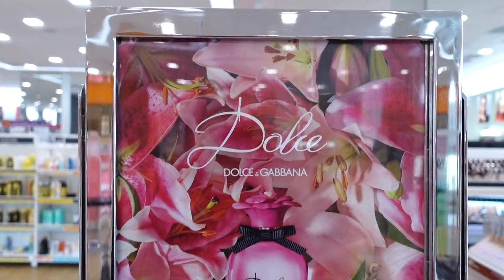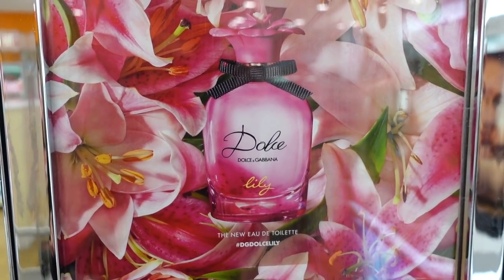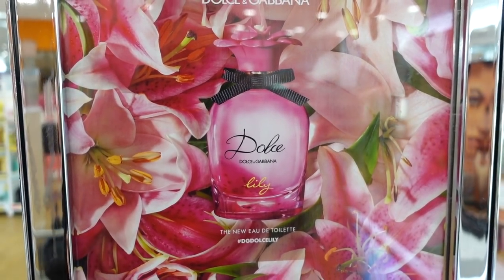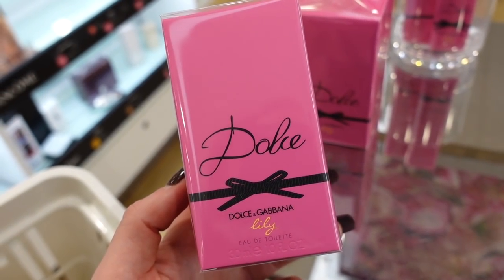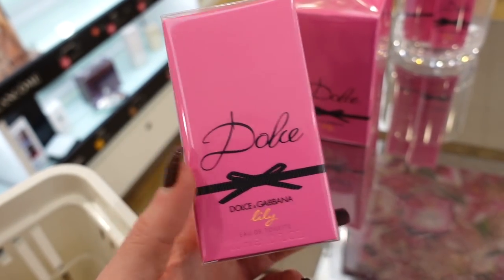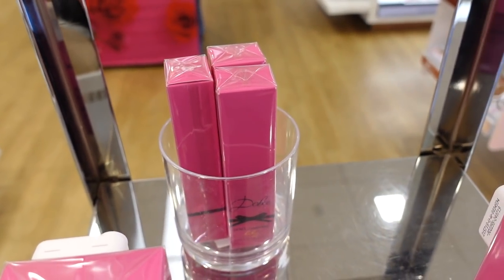Dolce & Gabbana recently released this brand new perfume — the Lily perfume, and it looks so good. I love the original one, so hopefully I like this. It's an eau de toilette, so I'm not sure how long it'll last on skin. This is a one fluid ounce size, and they have a rollable available as well. The prices aren't listed though.